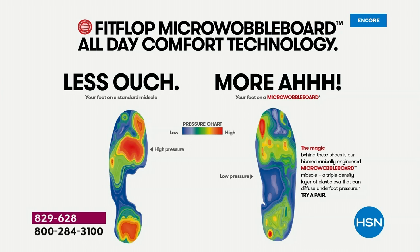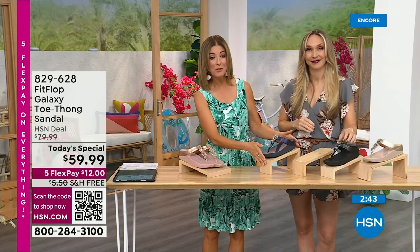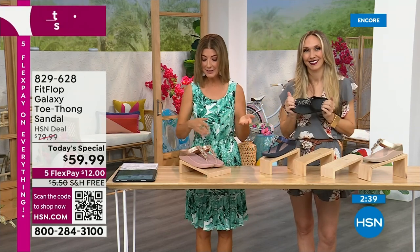That's the science behind FitFlop. You've probably stepped on one of those machines in a footwear store, and they recommended an insole or the right shoe. This is a shoe designed to be beautiful and comfortable — shock absorbing, diffusing pressure, super lightweight, very comfortable, and oh so pretty. Today, for as long as our quantities last, they're $59.99. Get it home for $12.